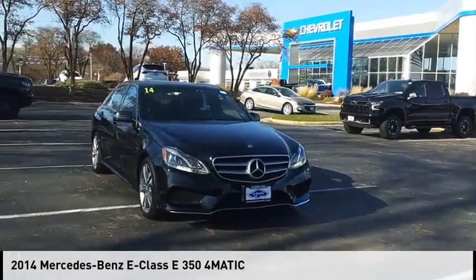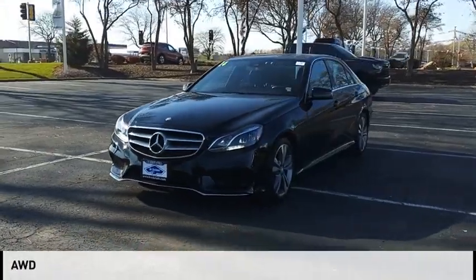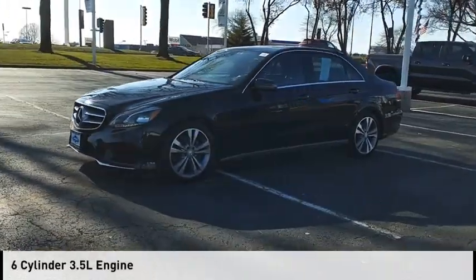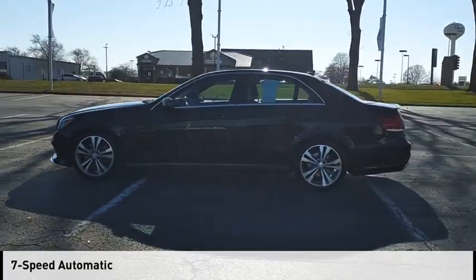Come test drive the 2014 E-Class. This vehicle is powered by an all-wheel drive, 6-cylinder, 3.5-liter engine, and comes with a 7-speed automatic transmission.